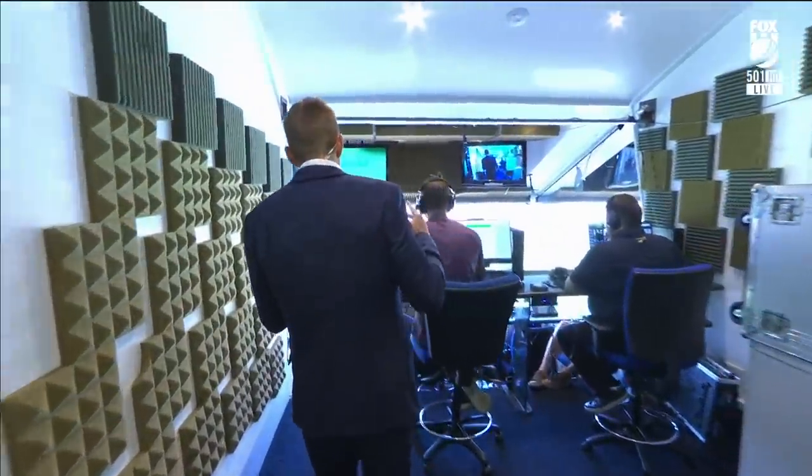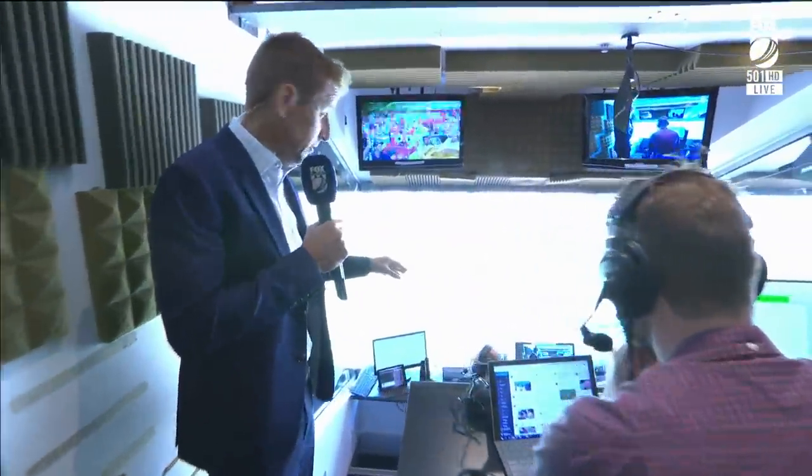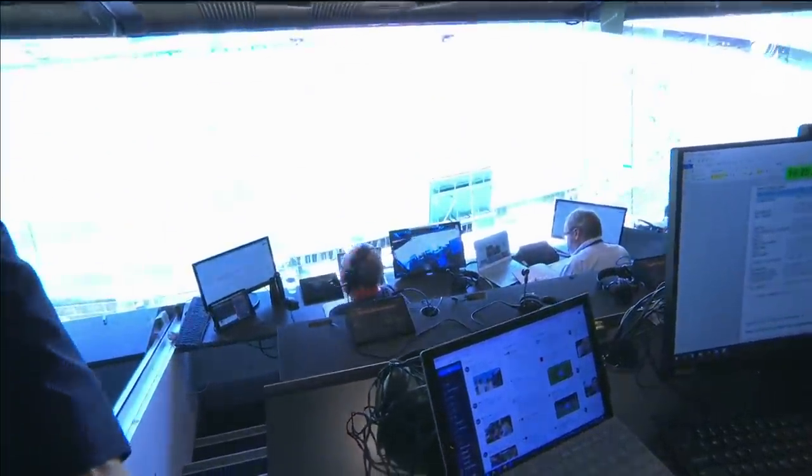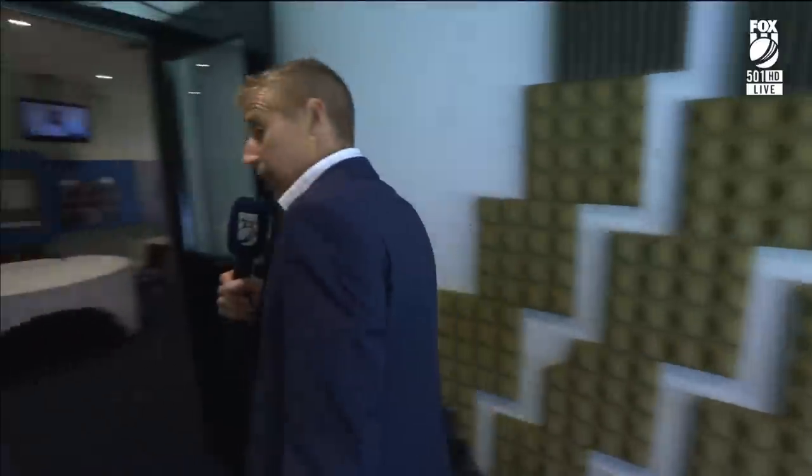We walked into one of the boxes here. Here's the main man from Fox — you'd better not interrupt him — Gerard Waitley, the G-man. He's doing a bit of radio here at the moment. Obviously does a fine, fine job on Cricket 360.